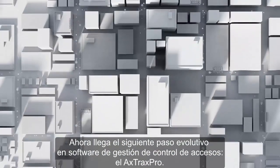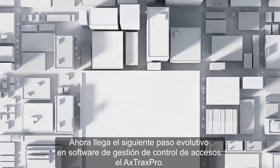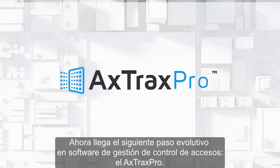Now comes the next evolutionary step in access control management software: the Axtrax Pro.